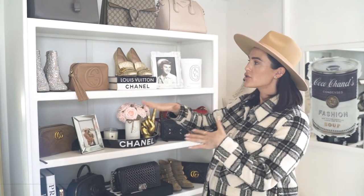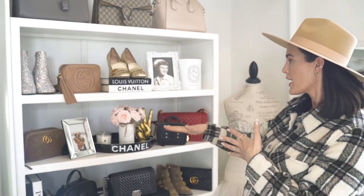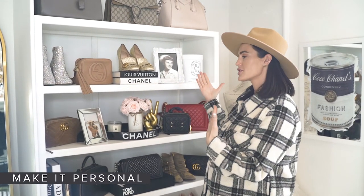So you'll see here I use shoes and handbags because we're in my closet, but also picture frames, candles, and flowers. Really you can have fun and mix it up with your decor. And then lastly, I like to make it personal. You'll see that I have pictures of my family here, and it's just a fun way to style a shelf.